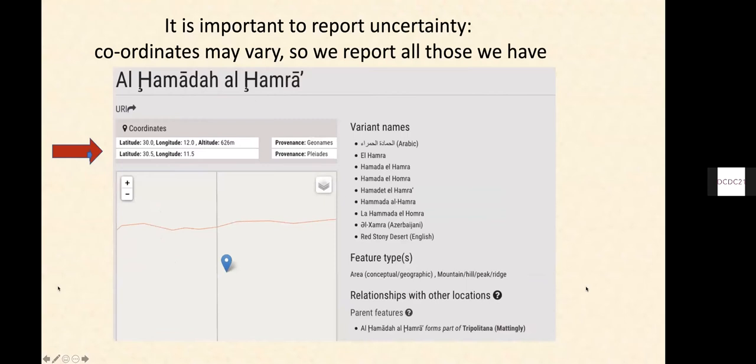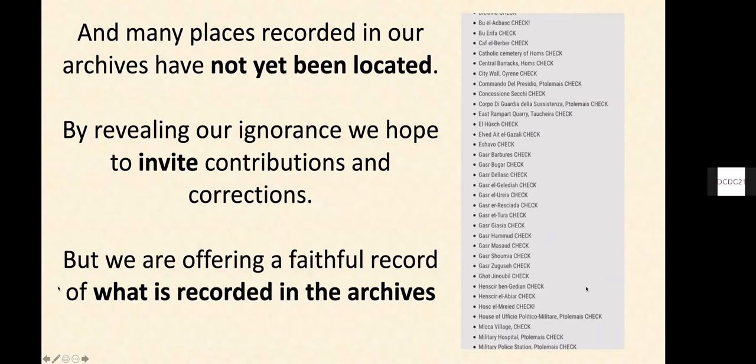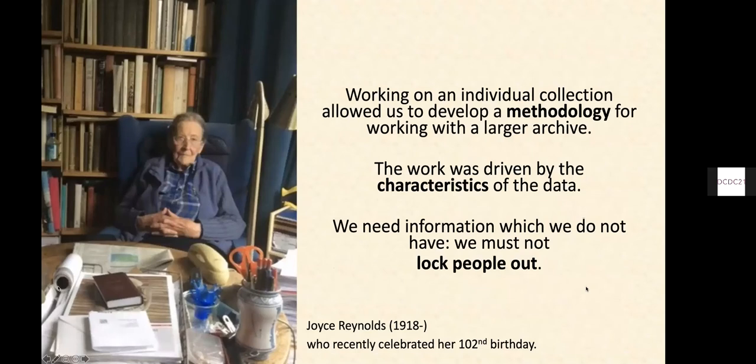What's very important is to emphasise what we don't know. For many of these places, the coordinates we have are still very unreliable — it's just a few people standing in a desert with rather rickety equipment. We want that to be clear to people and we want people to know what things we have not yet precisely identified, and in that way to encourage people to correct what we've got wrong. Working on this one individual collection — this is Joyce, who has just celebrated her 102nd birthday — our work was driven by the nature of the data we had, but we want to get everything out there, including our mistakes.